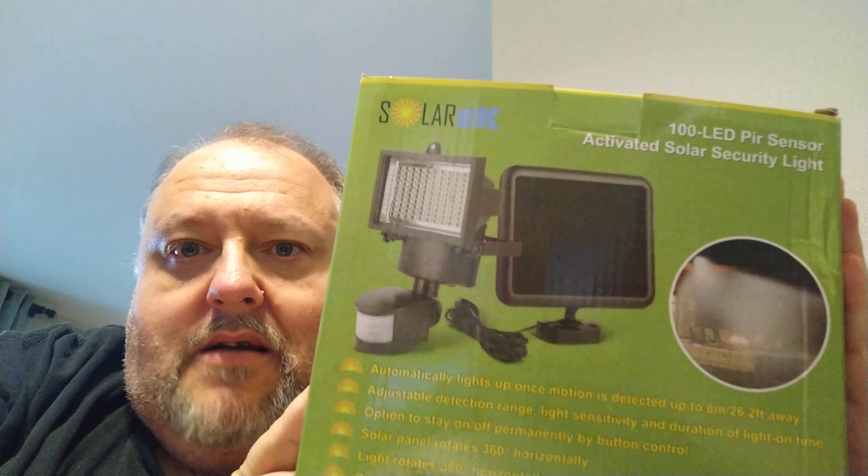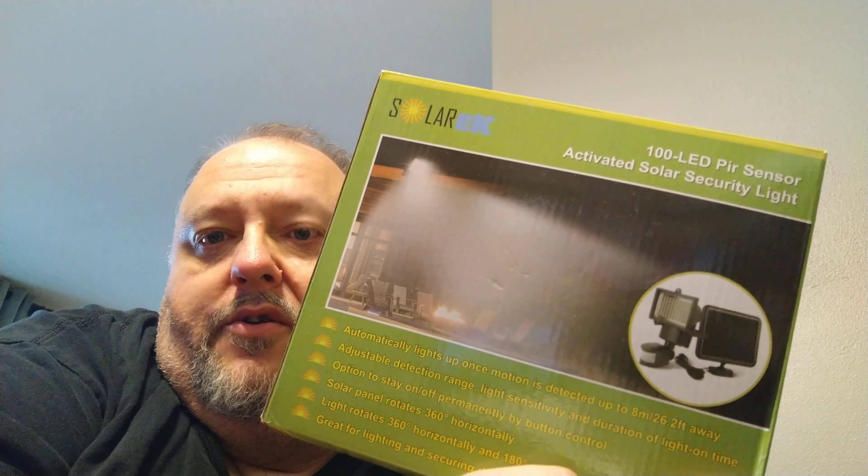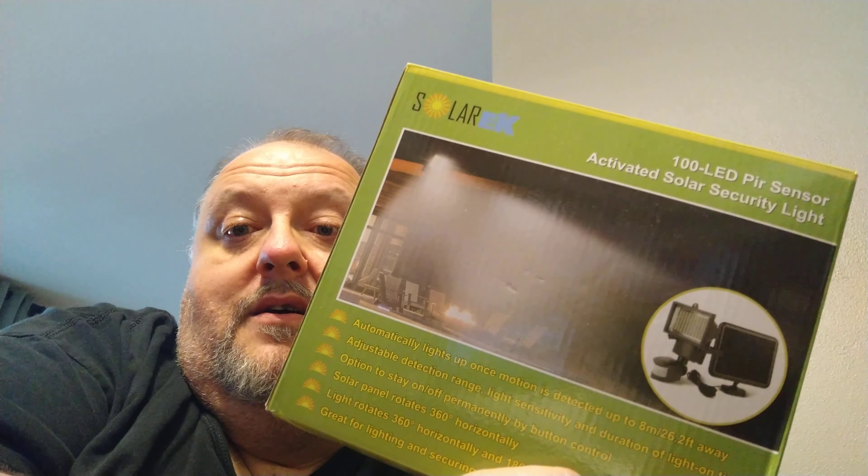I also picked up just a cheap solar light — it's got the solar panel up top and LEDs. I had one of these before in a storage shed and they work really great; they're really bright and they're motion-triggered, so someone walks in front of it and boom, it's gonna light them up. I'm just gonna put that out there and see what goes on. It's not a security device, it's simply a light. I'm gonna need lots of solar lights around the property because it's pitch dark down there at night — there's no street lights around, no other houses.